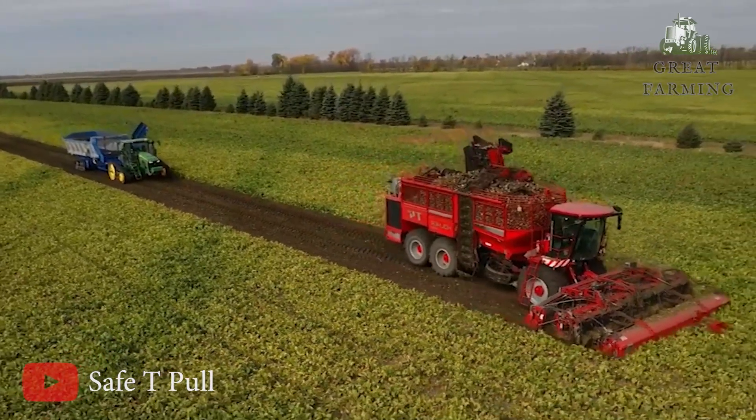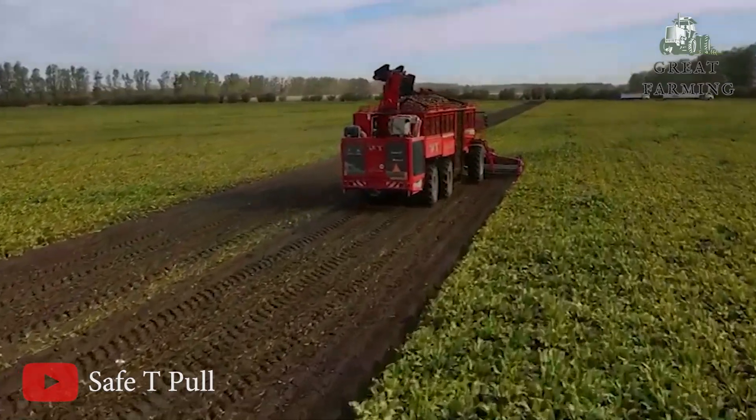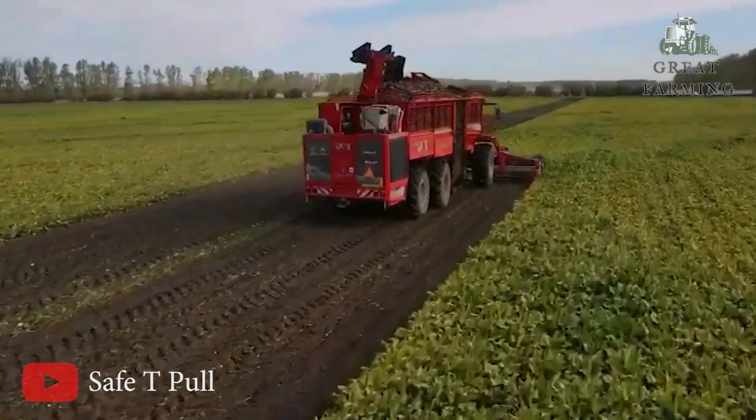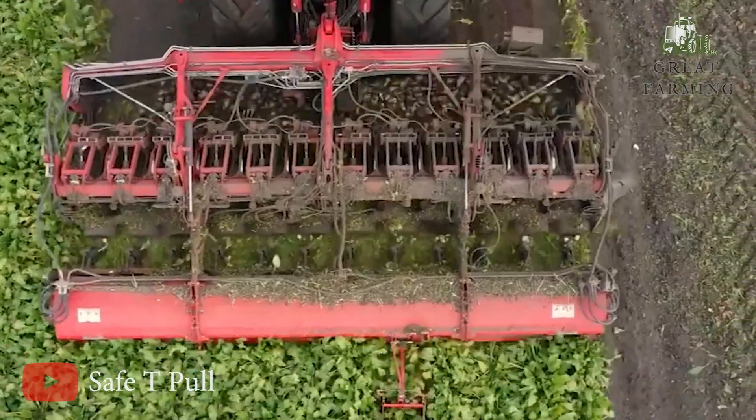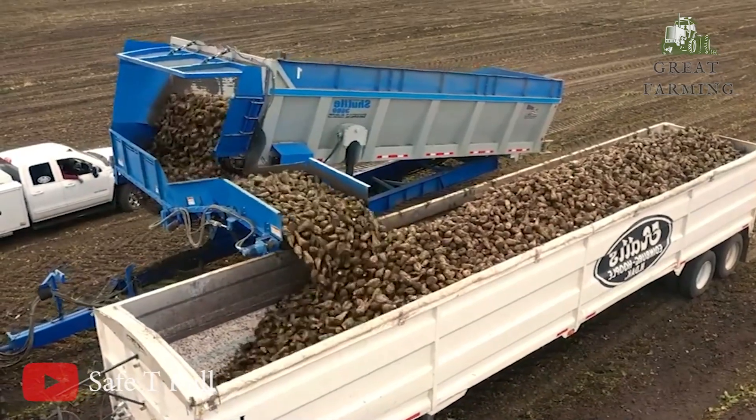It has sharp blades that slide through the soil, loosening the beets from their roots. Once the beets are uprooted, they are conveyed to a cleaning system on board the harvester. Here, the beets go through a series of processes to remove dirt, rocks, and any other impurities.